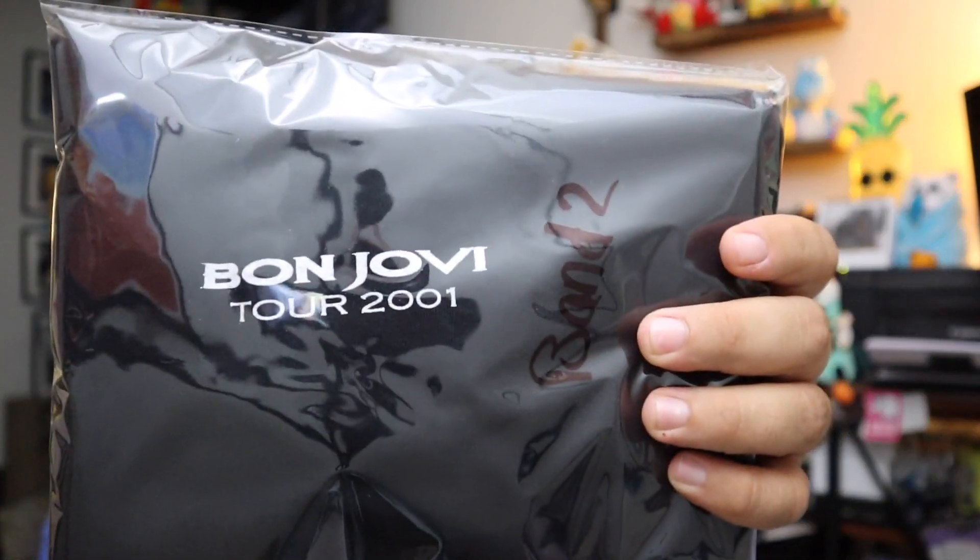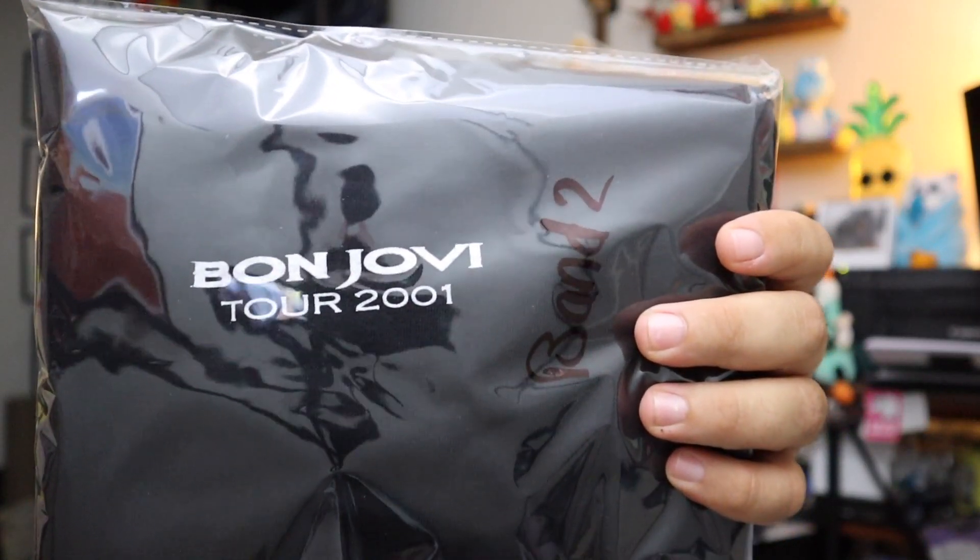This is a Bon Jovi Tour 2001 shirt. It's a local crew shirt too — it says staff on the back of it, which is kind of cool. It didn't sell for that much money. Size extra large, $8.50 for this plus shipping.